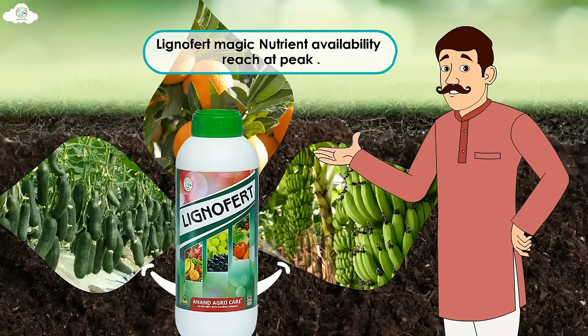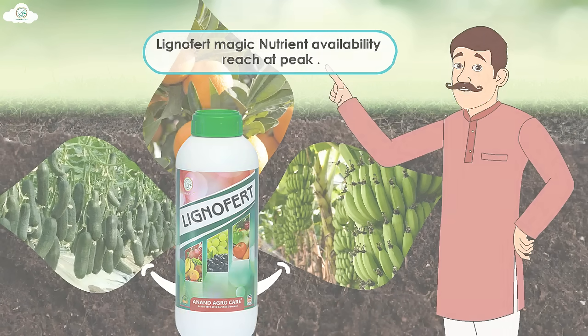Lignofert magic! Nutrient availability reaches its peak. Lignofert. Thank you.